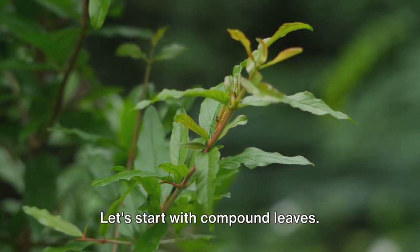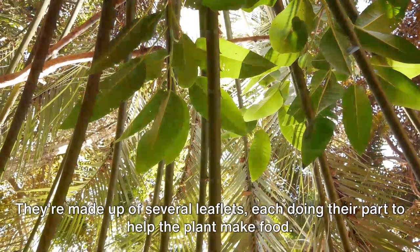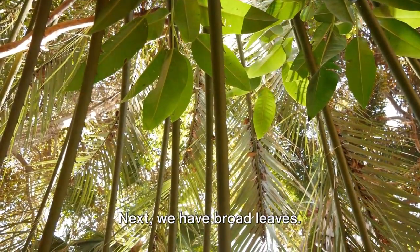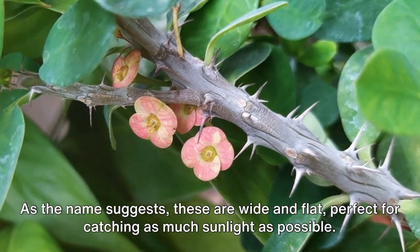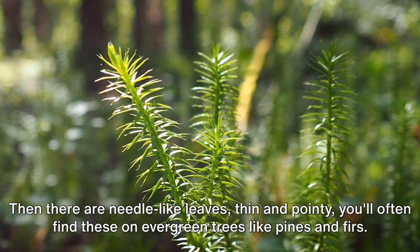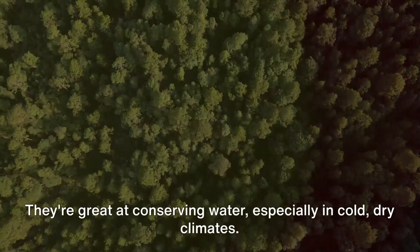Let's start with compound leaves. These leaves are like a team, working together on one stem. They're made up of several leaflets, each doing their part to help the plant make food. Next, we have broad leaves — as the name suggests, these are wide and flat, perfect for catching as much sunlight as possible. Then there are needle-like leaves, thin and pointy. You'll often find these on evergreen trees like pines and firs. They're great at conserving water, especially in cold, dry climates.